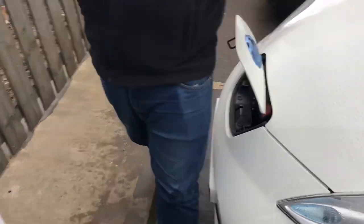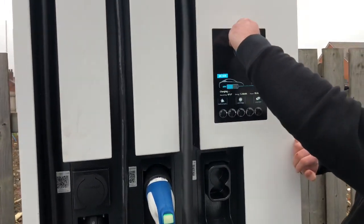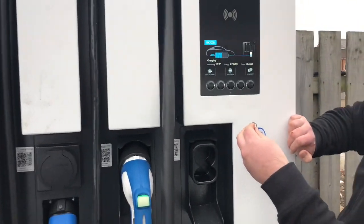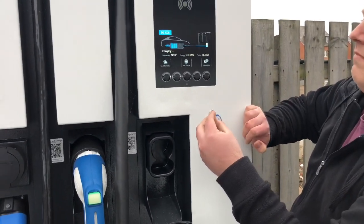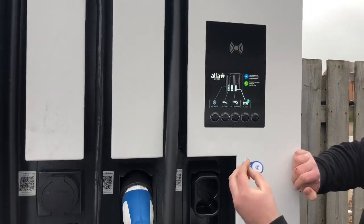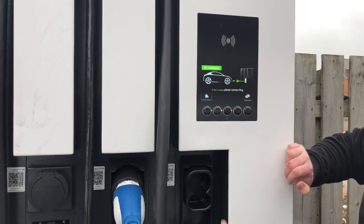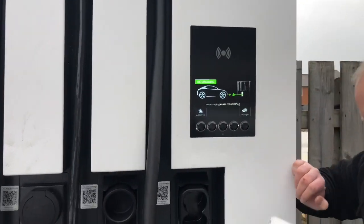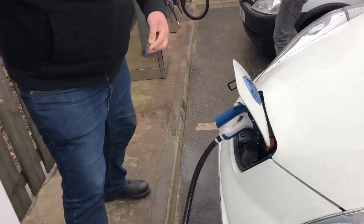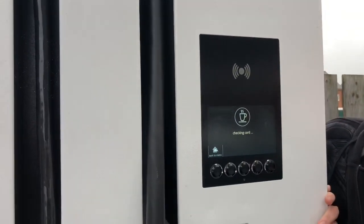The nice thing about the Leaf is that you have the ability to release the charge via the key fob. James has a fob for this charger whereas I use the mobile app. He's going for the CHAdeMO — that's encouraging the plug-in. Another scan to initiate.